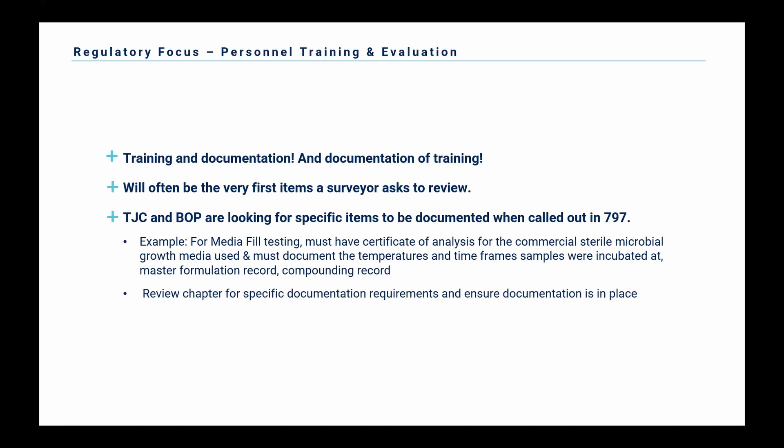For personnel training and documentation, they want to know what training and documentation you have, and that training is documented is very important. You can have the best training program in the world, but if you're not able to show that on paper, it doesn't necessarily count in the eye of a surveyor. This documentation is often the first item a surveyor is going to want to look at. It's very easy to find violations in documentation. 797 is pretty specific on what needs to be in your documentation and what intervals you need to do media fill and glove fingertip testing and surface sampling.